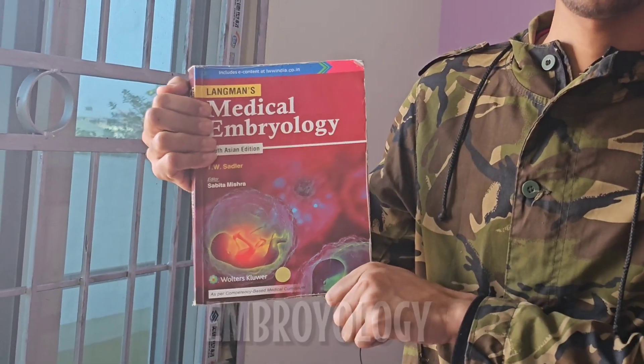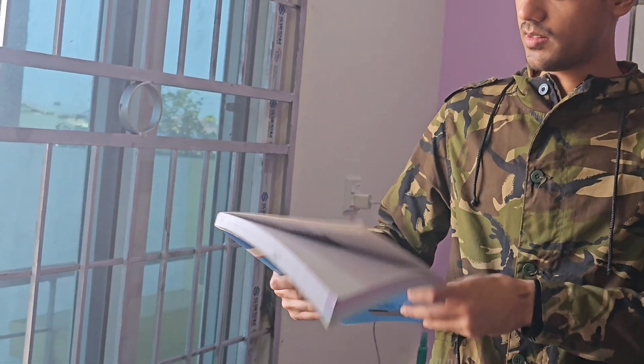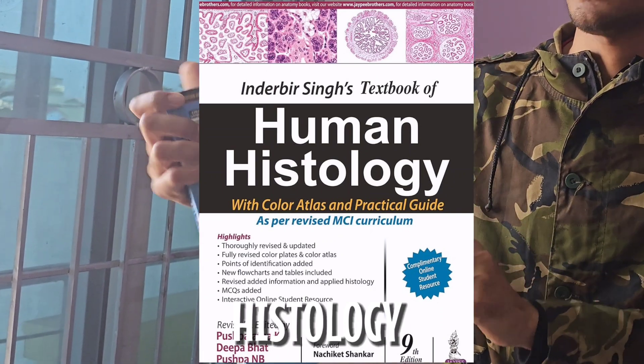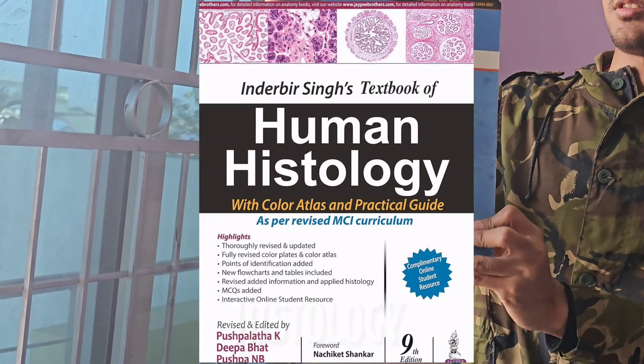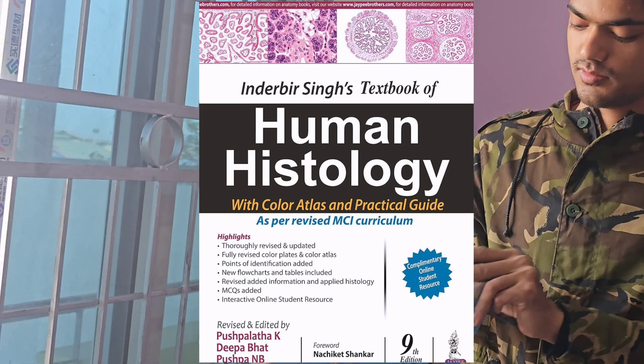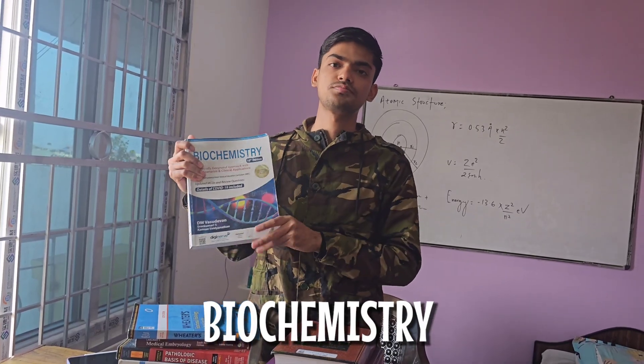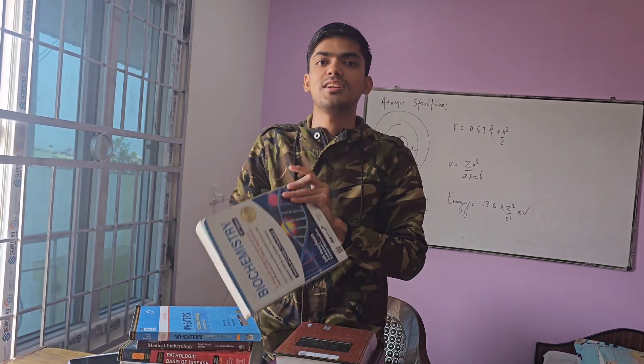For embryology, Langman's Embryology is a fantastic book. Alternatively, you can also use I.B. Singh's Embryology. When it comes to histology, I.B. Singh's book is a reliable companion — it simplifies the study of tissues and cells, making it an excellent resource for understanding microscopic structures.